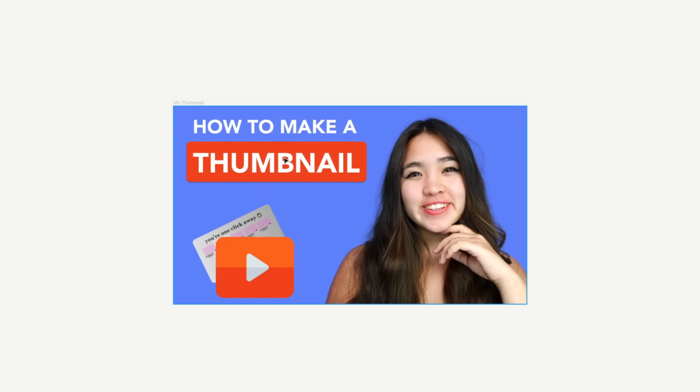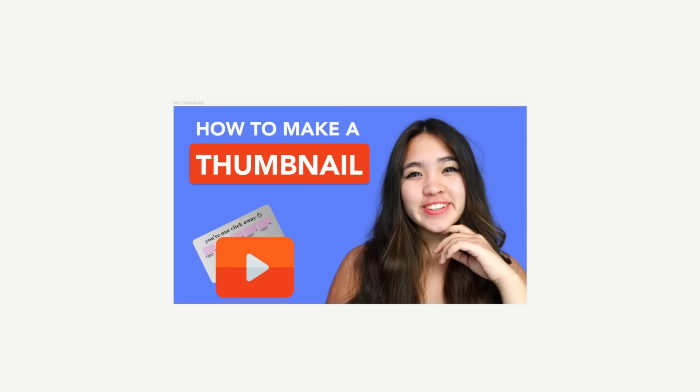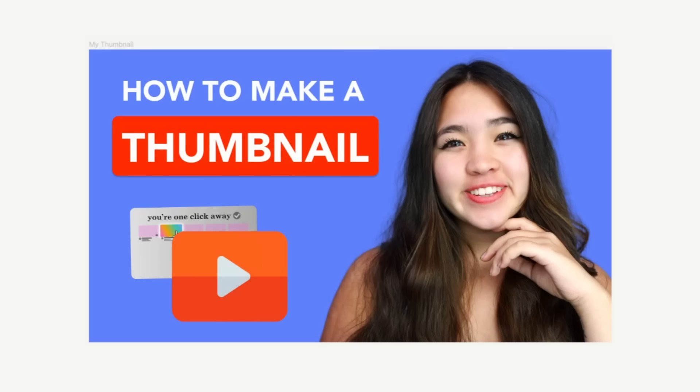When most of us go into thumbnail creation, our process might look something like this: we'll think we need a thumbnail, we should probably be in it, and there should be some images or icons related to the video topic, and we should throw some text in there to emphasize the point. With that as the default, we spend the majority of our time finalizing the colors, positioning, and text. Our process couldn't be more wrong.